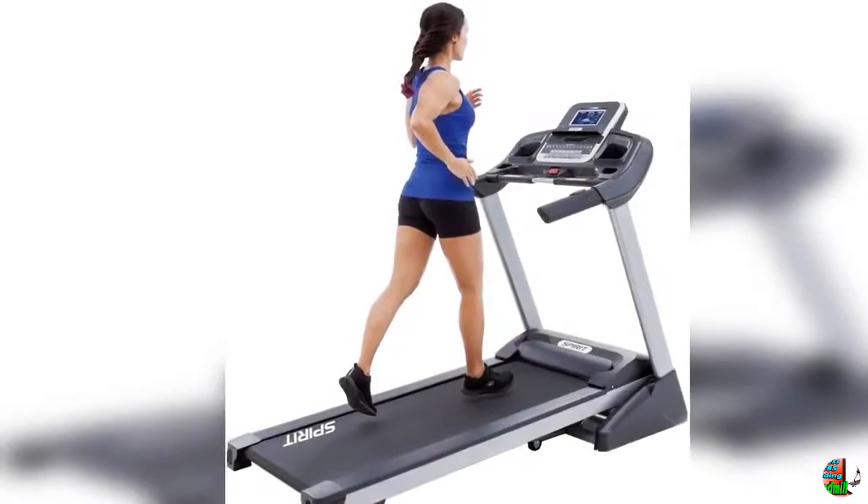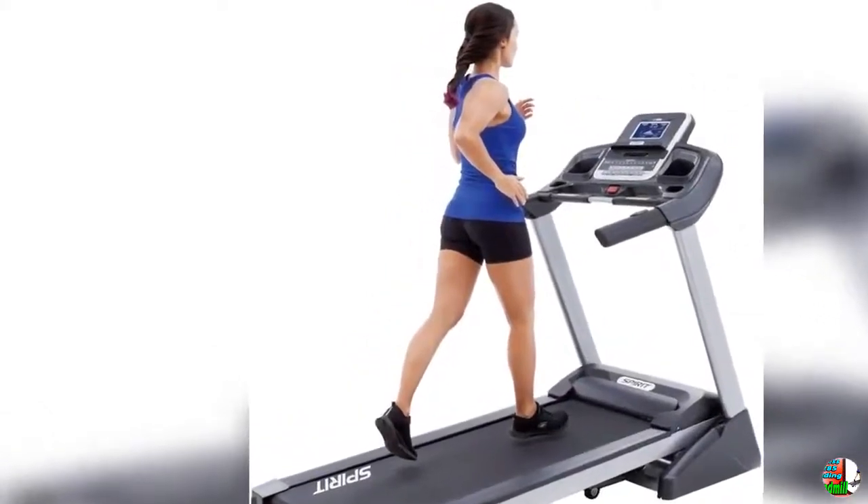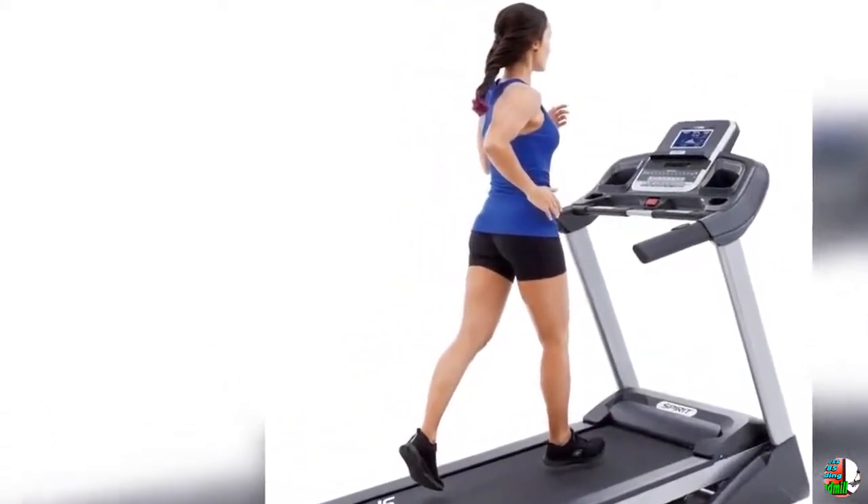Incline Ranges — 12 levels of incline help create variety in your workout, and can quickly shake up a simple walk.